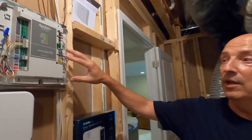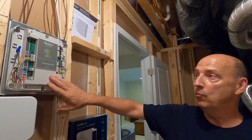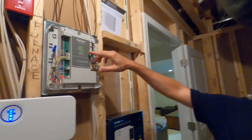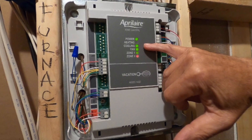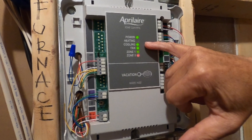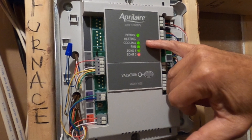Your thermostats now communicate with this zone panel. As you can see right now, we're calling for cooling — there's a green light in zone one, the dampers are open in zone one, and they are closed in zone two.